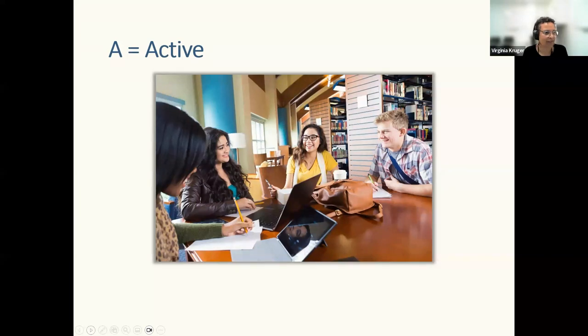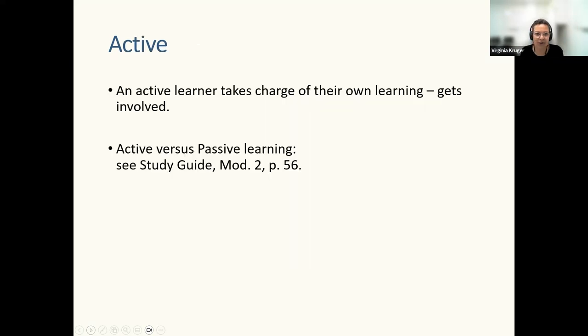That was all Effective. Now let's move into A for Active — active learning strategies. An active learner takes charge of their own learning: responsible, committed. After this lecture, have a look at page 56 of the study guide where there's a table comparing active versus passive learning behaviors. If you've landed more on the passive side, think about ways you can move to the corresponding active behavior. You might oscillate between the two, but if you can move more toward active learning styles, you'll be in a really good space for Steps, undergraduate study, and work life.